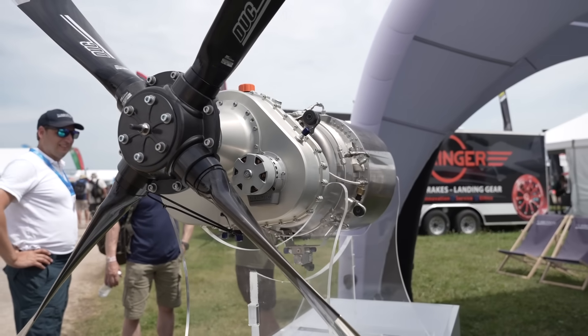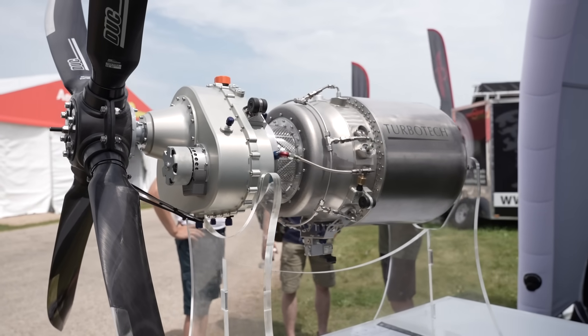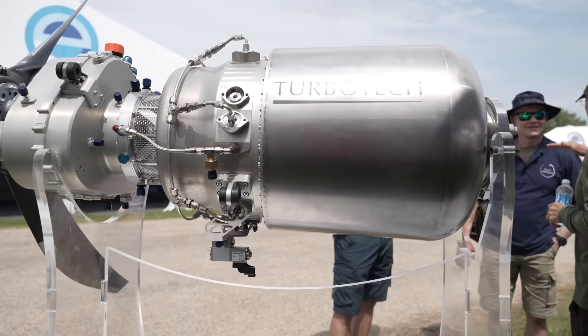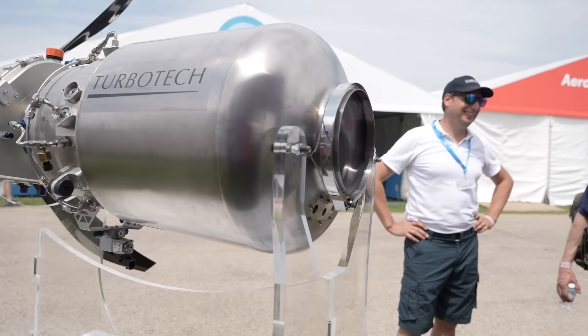Looking at the brochure, is this something you are looking to put in certified aircraft? At this time the engine is uncertified — it's for experimental aircraft or ultralight aircraft. In Europe that means 600 kilogram aircraft, and of course MOSAIC was just announced yesterday, so it will be eligible for all MOSAIC aircraft from now on.